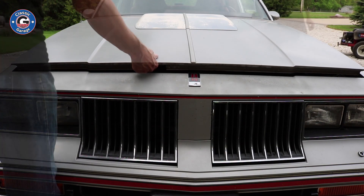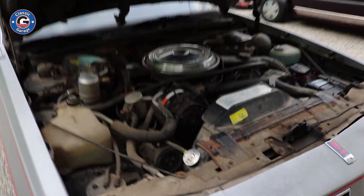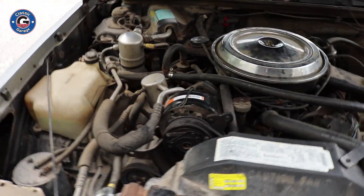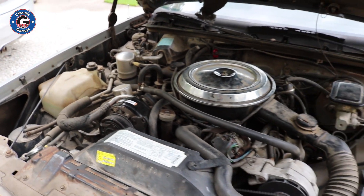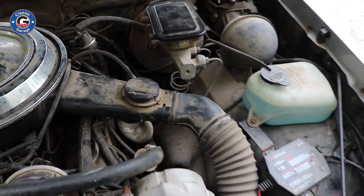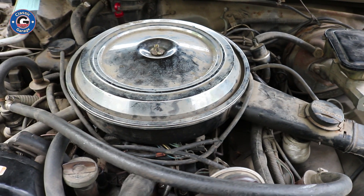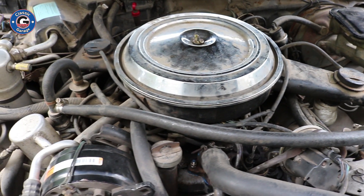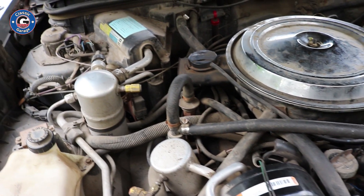Now let's see what the 307 looks like under the hood. I've got the hood up, and this is pretty much exactly what I thought this car would look like under the hood considering what the interior looks like — all original, untouched, unmolested. Everything is here. Considering the car is 33 years old and driven most of its life, it does have the typical road grime, dust, and dirt, but nothing that can't be cleaned off.